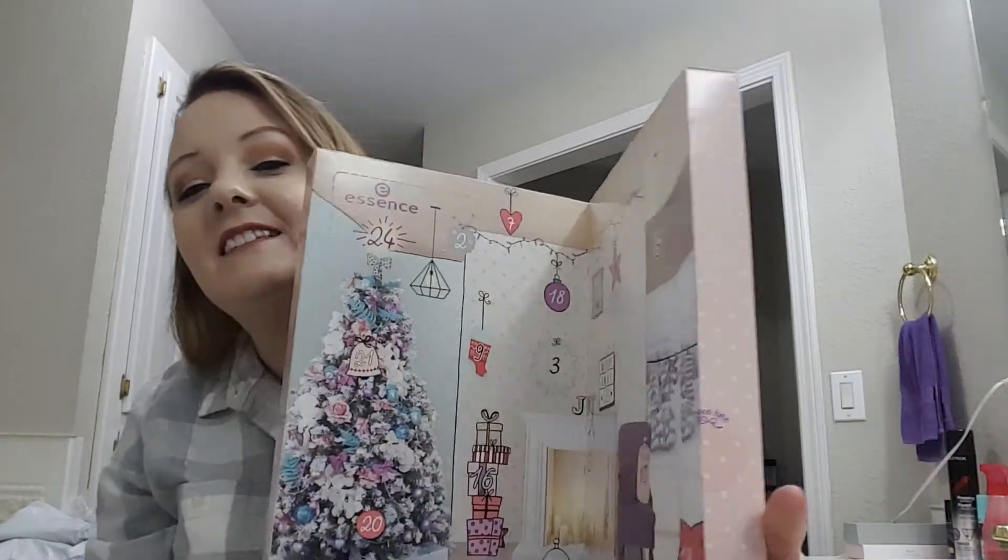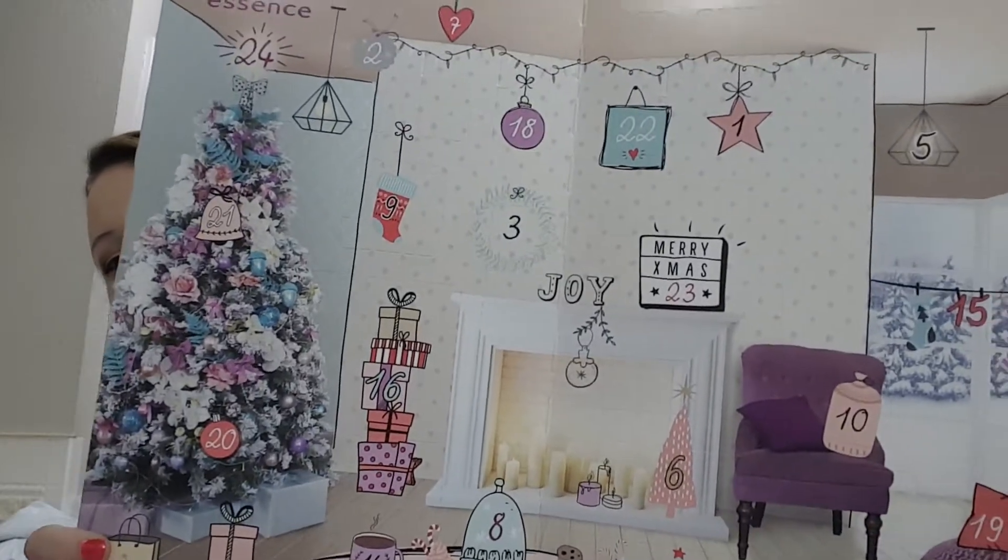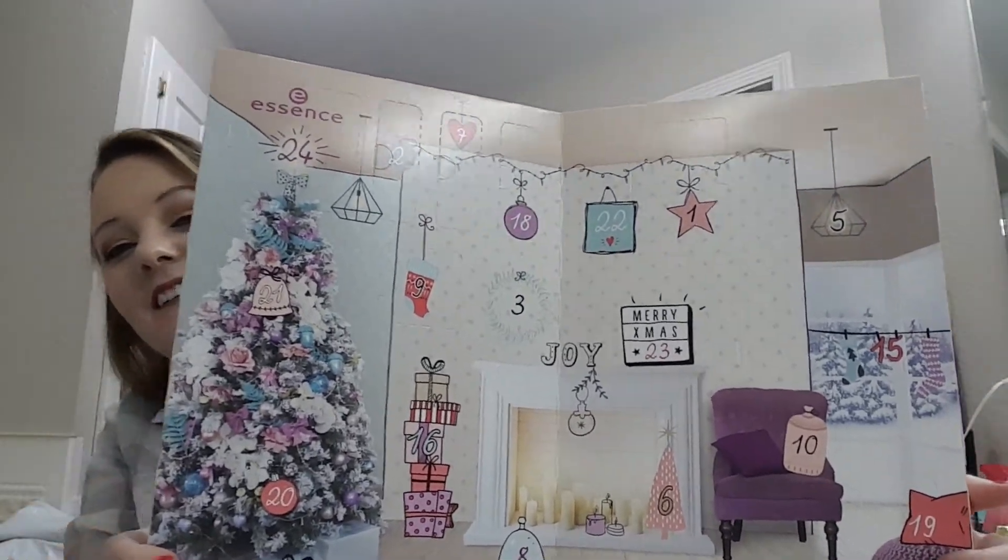So let's get into this box because we have 24 things. I'm going to get it out and this is what it looks like. It's really cute.